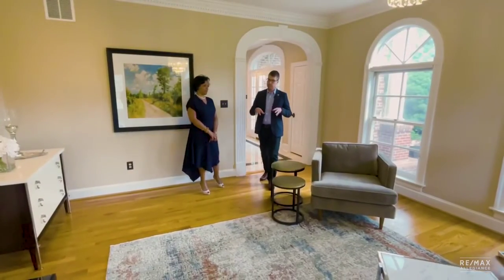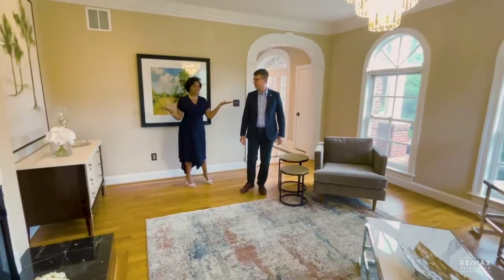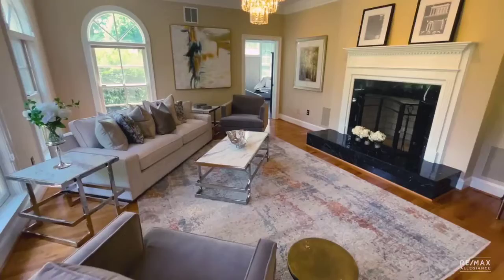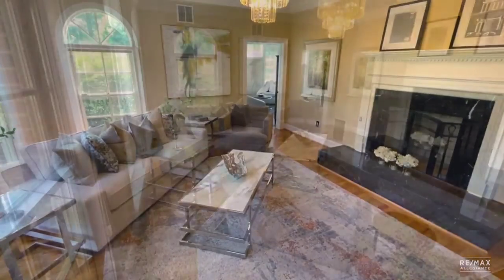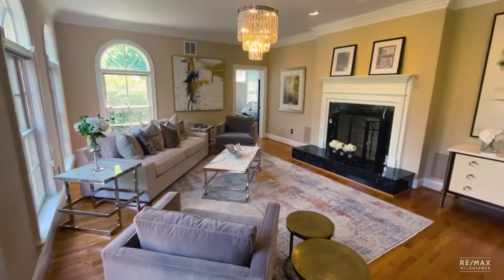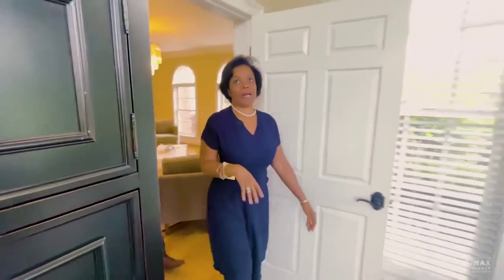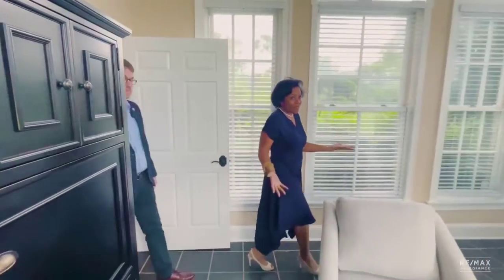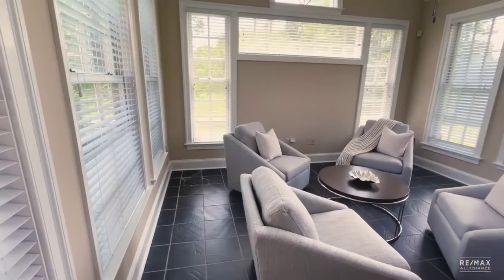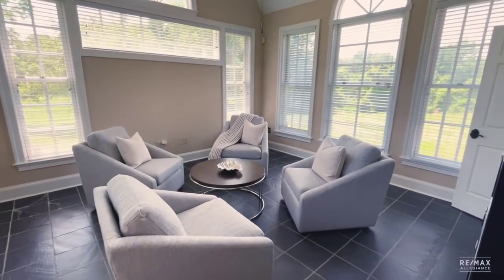Now we're in the living room — fireplace number one. Gorgeous, sun-filled living room. Notice the crown molding and the detail. The house has been freshly painted a very neutral color, so it just shows so well. And this is the sunroom — just light-filled. It's a great space to come out and do some reading. Really cool.